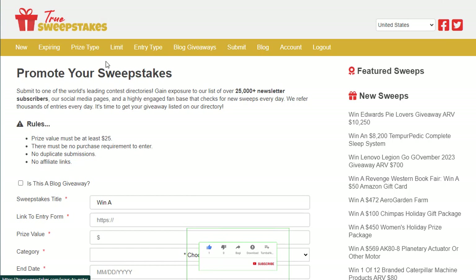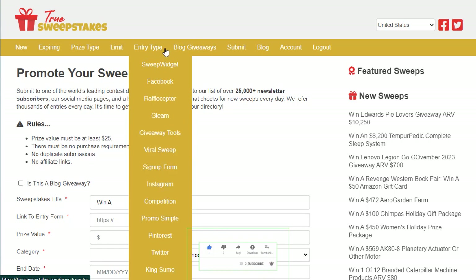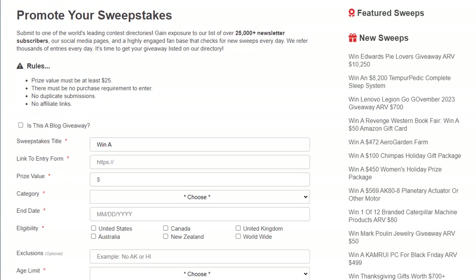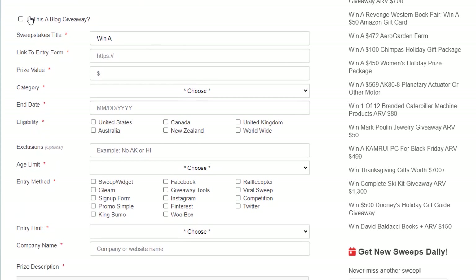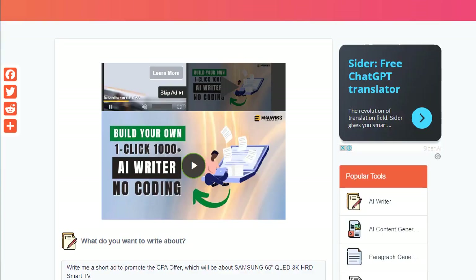Once logged in, you can search for entries by news, expiry, prize type, entry type, blog, giveaways, and more. Click the 'Submit' option, then scroll down where you'll see a blog giveaway submission form. To fill in the title, link, and description, you'll need to create content — and for that we'll use an AI tool since writing it manually is not straightforward.